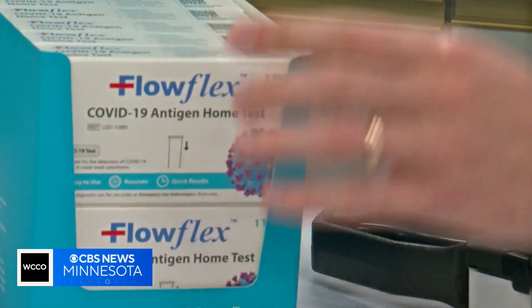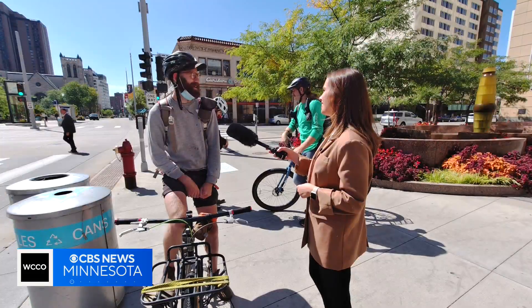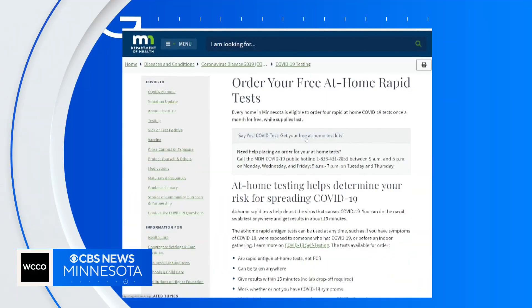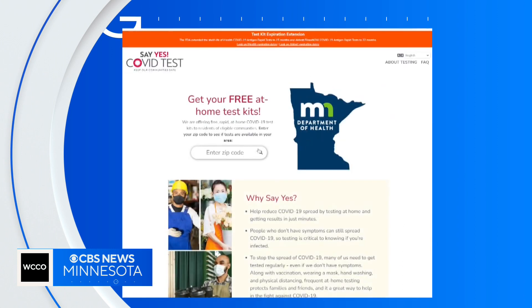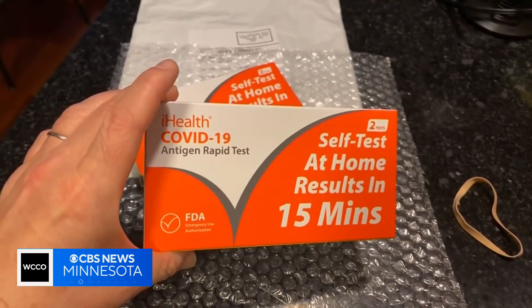Tests can still be found at most pharmacies, but some insurance may not cover the cost anymore. They're not cheap, you know. But through the Department of Health, every household in Minnesota can still order four at-home tests once a month for free while supplies last.